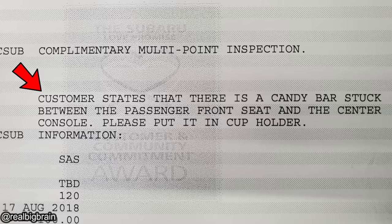Customer states that there is a candy bar stuck between the passenger front seat and the center console — please put it in the cup holder.